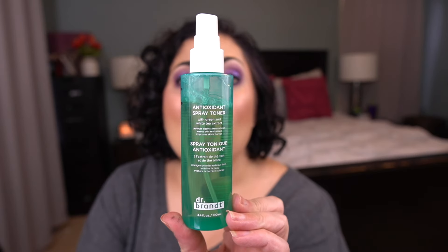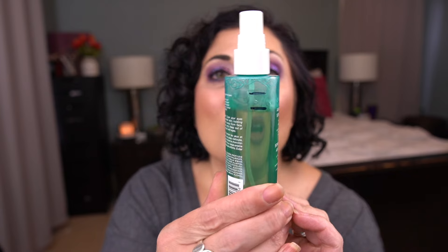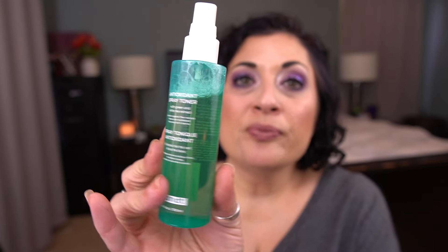This is for the letter D — the Dr. Brandt Antioxidant Spray Toner with Green and White Tea Extract. So there is my progress. I think I probably rolled this in halfway through the month of February or maybe even later. This is okay. I'm using this after I do an acid toner, and I typically will spray this on a cotton pad. I like the Shiseido Facial Cotton and apply it to my face that way. It's okay. There's not a lot of product — 100 ml, 2.4 ounces — so I should be able to get through that fairly quickly.